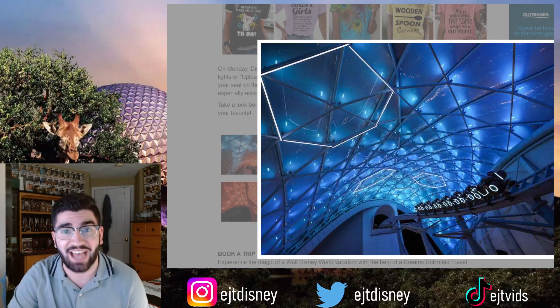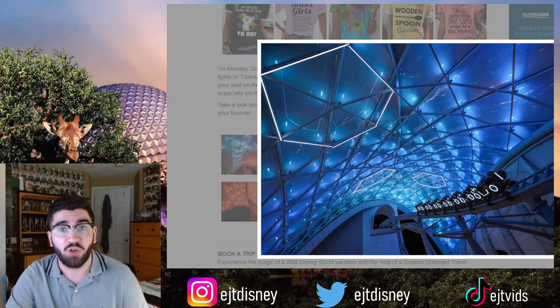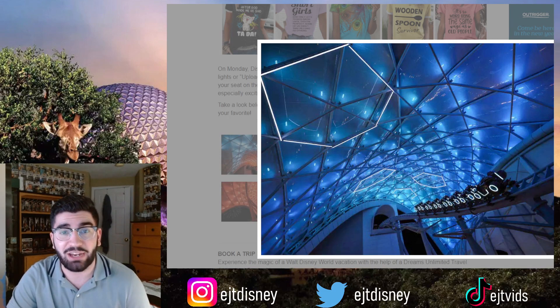We had to wait a long time for this ride to come out — it feels like it's been in construction for literally ages now. But it's finally coming on April 4th, 2023, and it's going to be absolutely incredible.